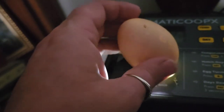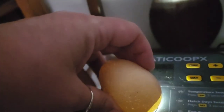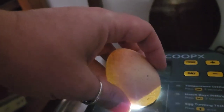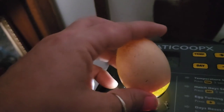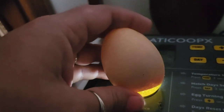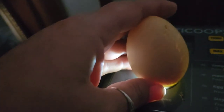Egg number nine is the olive egg she gave me. Since it's not as dark, we can see more. There's definitely an air sac, there's definitely a mass right here — you can see some veining in there.